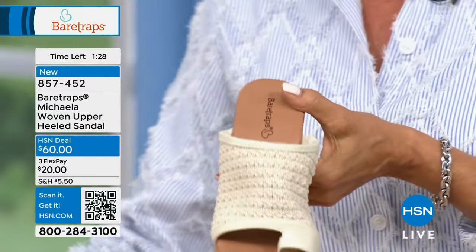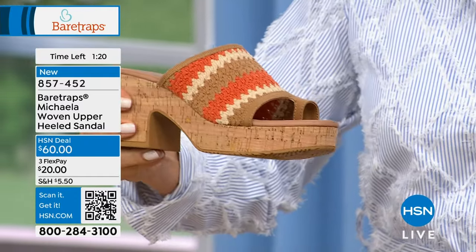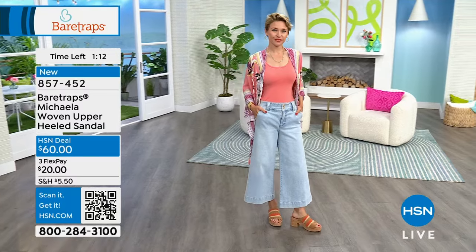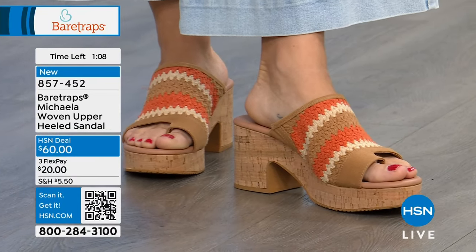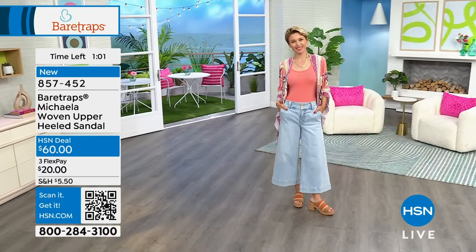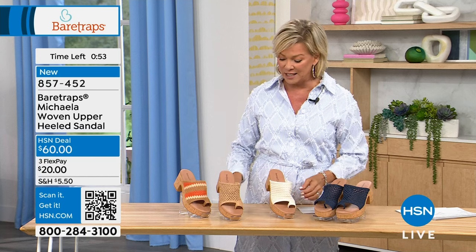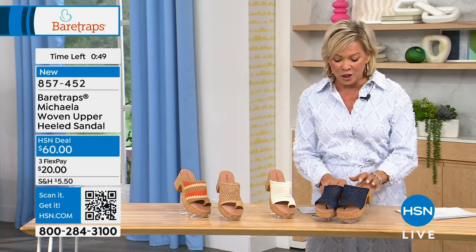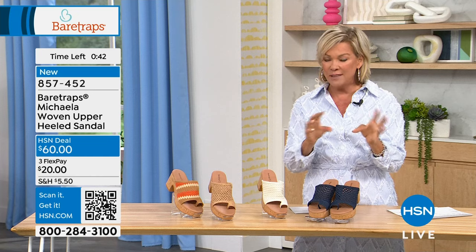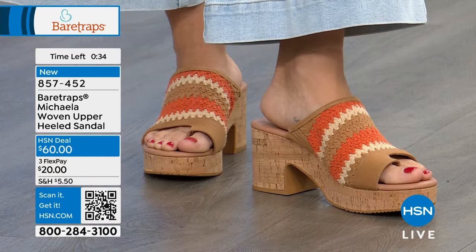Heads up: the most limited color is the Orange Aid — it will be the first to go. Available in both medium and wide widths, 5½ through 11 in half sizes. Jump aboard and get something fun to celebrate the new season. Open up the feet, let those toes show, and enjoy the warm weather. The dark denim is a gorgeous darker indigo shade, perfect for denim lovers. Item number 857-452.